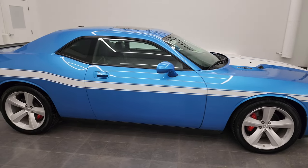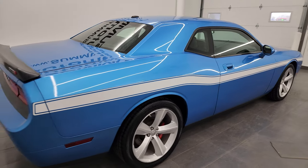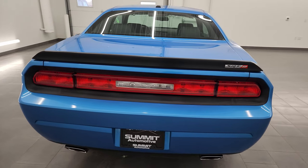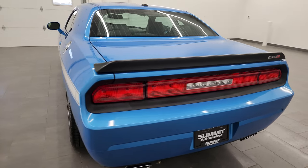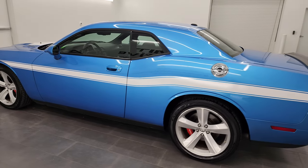Hey, this is Brett and this 2009 Dodge Challenger SRT8 is stock number 23T28AA. I am here at Summit Automotive in Fond du Lac, Wisconsin — your new and used Dodge and Dodge Challenger and sports car headquarters.